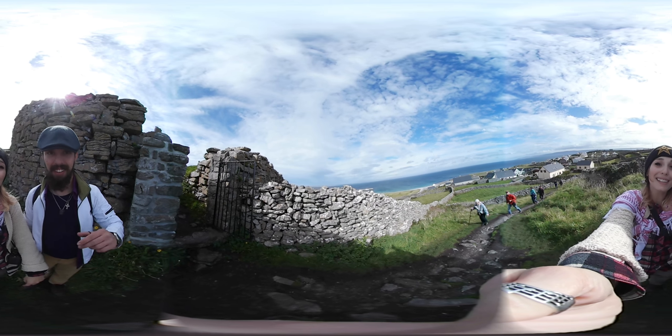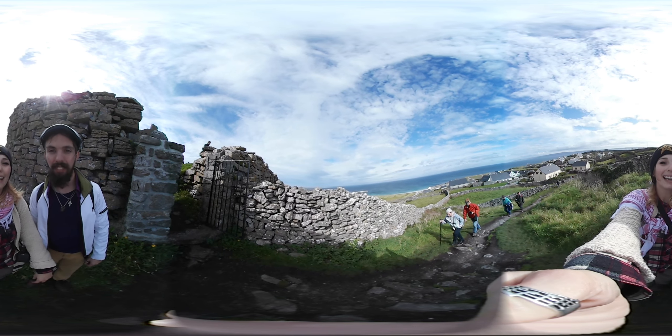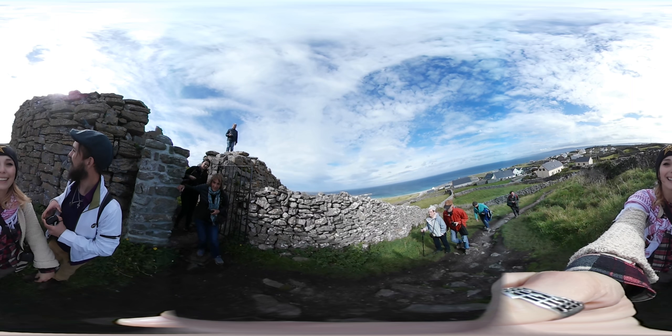Hey guys! Welcome to 360 Thursdays with the Wander Learners! We're here on the island of Innishir, off the coast of Galway Bay in Ireland.